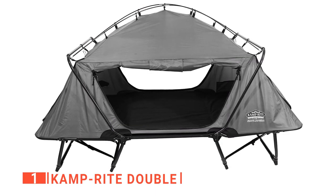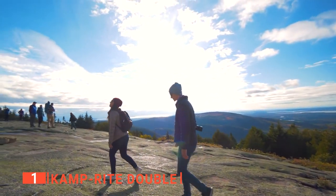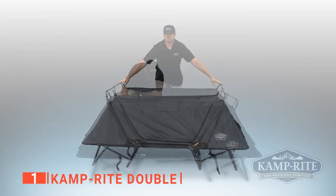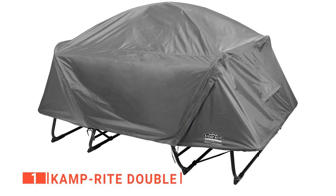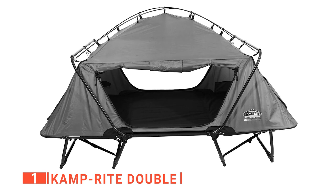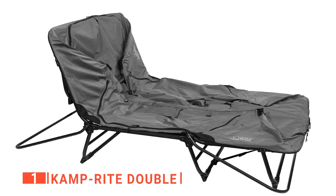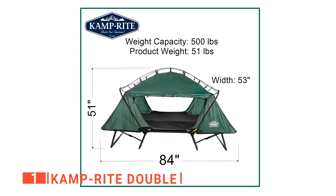Finally, the top tent cot is the CampRite Double. Camping outdoors doesn't necessarily have to be done alone — in fact, it's an excellent opportunity to bond for couples and friends. That's why CampRite made a tent cot that's perfect for two people. This double tent cot has a strong aluminum frame that raises you 11 inches off the ground to keep you comfortable and safe from bugs, rocks, and moisture. The fully enclosed double tent cot makes a private place to sleep and adds a level of comfort to camping trips not usually found in older camping gear. Setup is quick and easy, and you don't need an extra set of hands. It can easily be turned into a lounge chair or a standard cot for use in larger family-style tents.